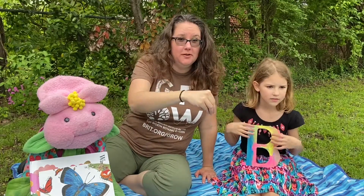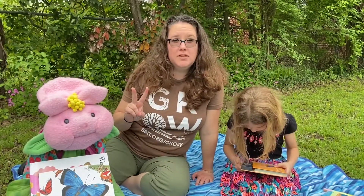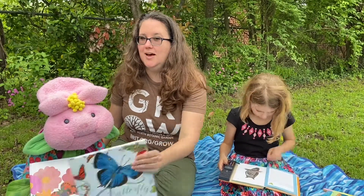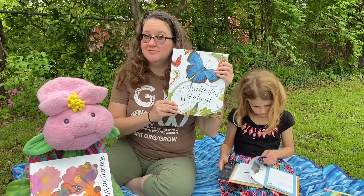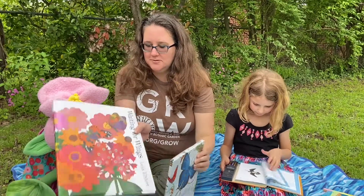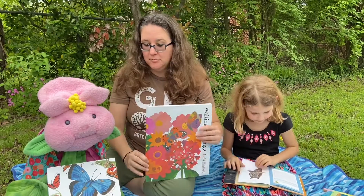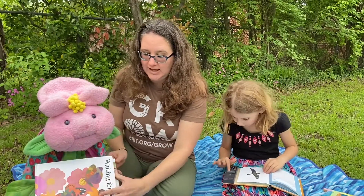We have two books this week that we're looking at with pollinators, and we're specifically looking at butterflies because a butterfly is patient. We're also looking at 'Waiting for Wings.' Two books about being patient and waiting as a butterfly. Betty, did you know that caterpillars can wait in their chrysalis up to two weeks before turning into a butterfly?